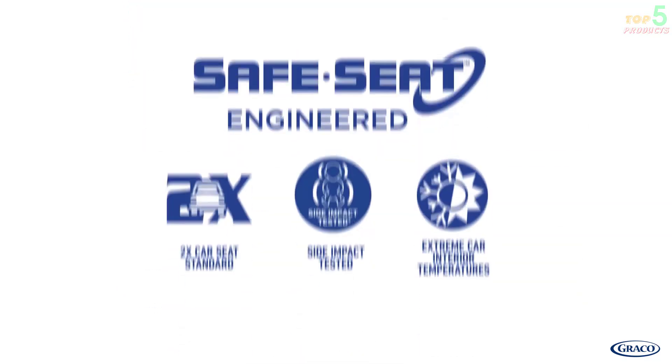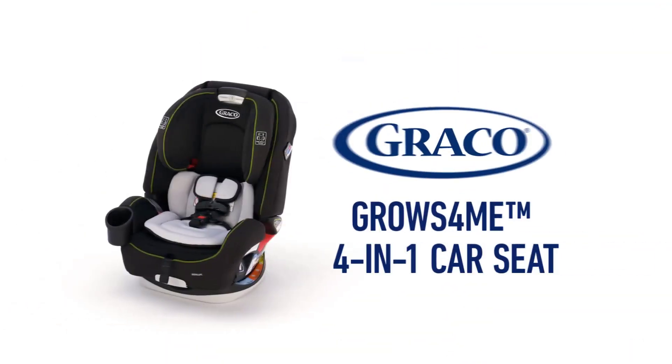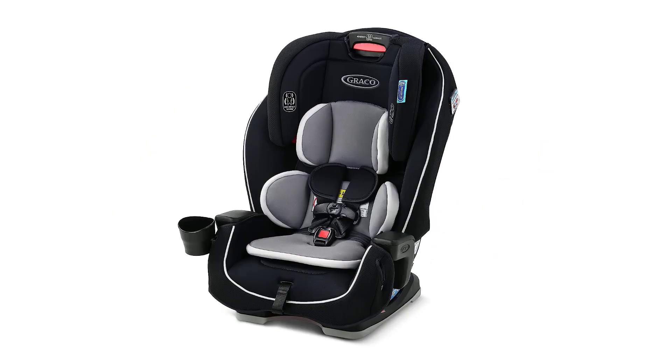Its innovative Simply Safe Adjust Harness System allows you to adjust the harness and headrest simultaneously, ensuring a perfect fit for your growing child.